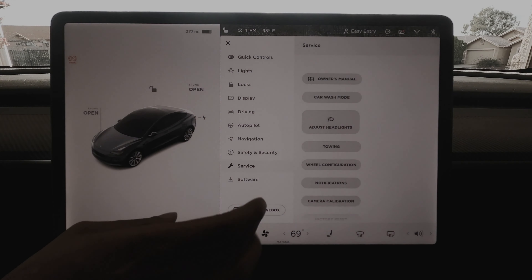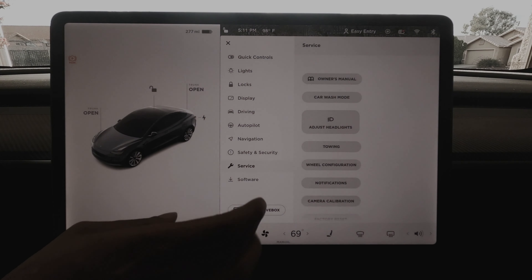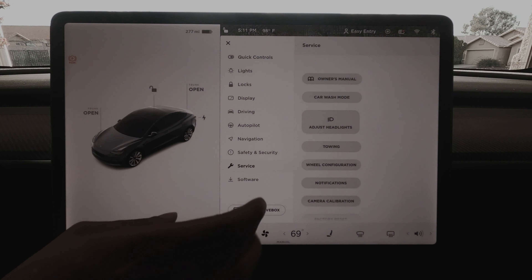Car Wash Mode will close all the windows, lock the charge port, and disable windshield wipers, sentry mode, walkaway door locks, and park sensor chimes — pretty much everything. Go into Controls, then into Service, and you'll see Car Wash Mode right there. If you click on it, we can enter Car Wash Mode.